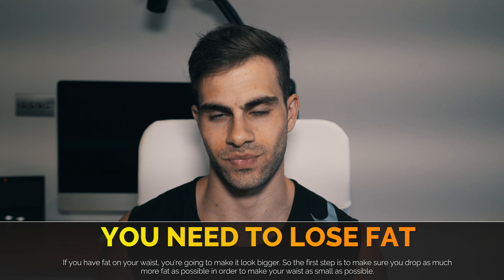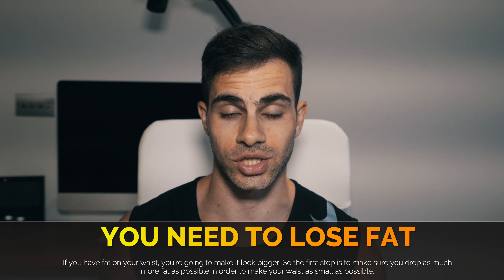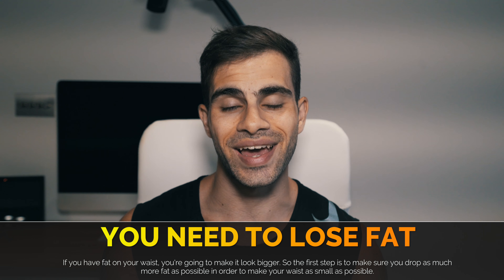The only way for you to make your waist smaller — the first thing that you need to consider — you need to lose fat. You need to make sure that you set your diet on a caloric deficit in order to lose as much fat as possible.